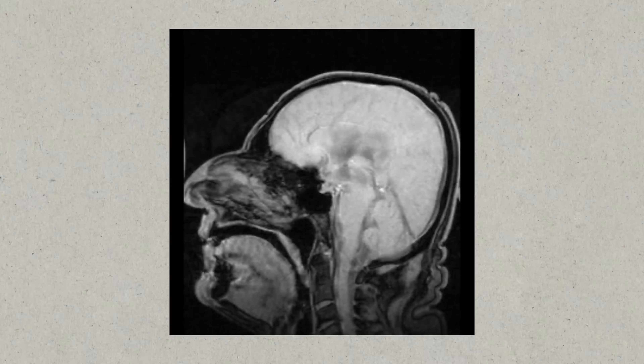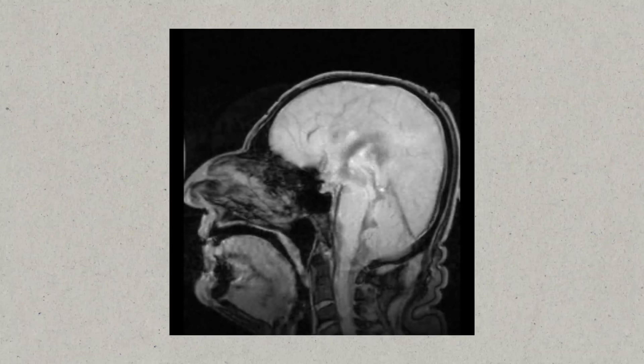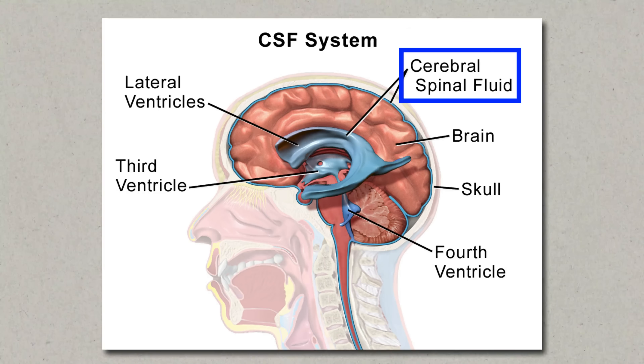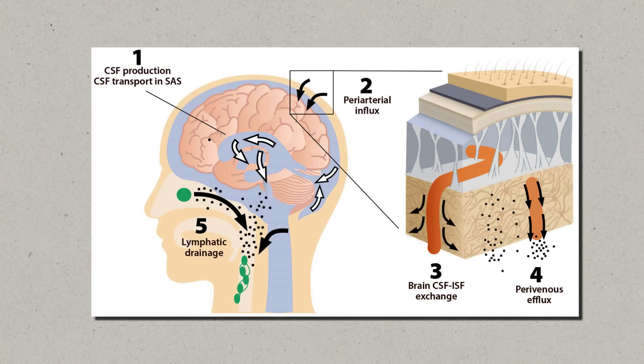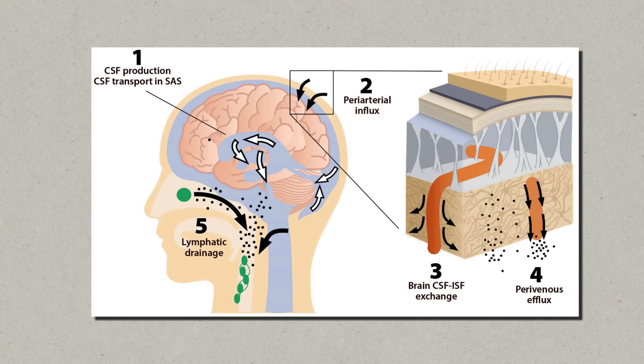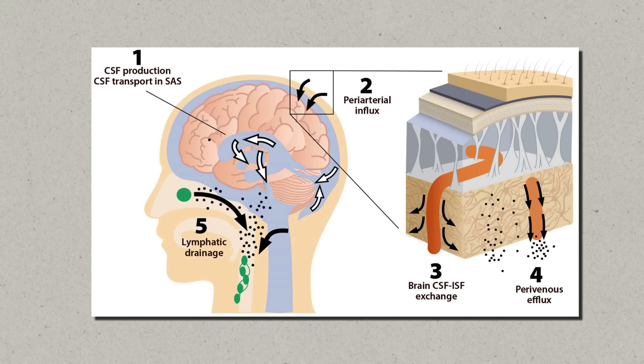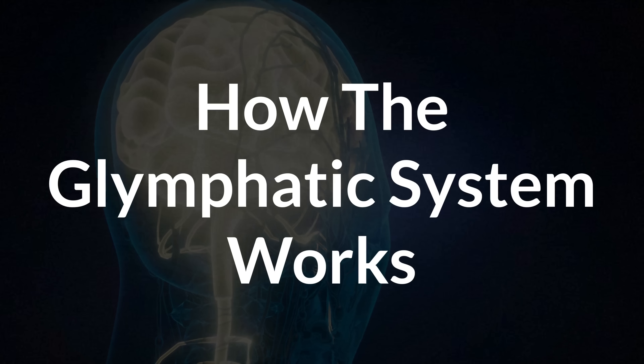The glymphatic system is made up of channels formed by glial cells, which gives it the name from 'glia' and 'lymphatic.' These channels allow cerebrospinal fluid to flow through the brain tissue, flushing out waste products, toxins, and even things like excess proteins — including beta-amyloid, which is linked to Alzheimer's when it builds up. Unlike the rest of your body, your brain doesn't have a standard lymphatic system, so this glymphatic system is its main way of detoxifying itself.